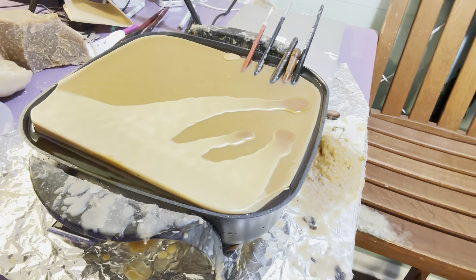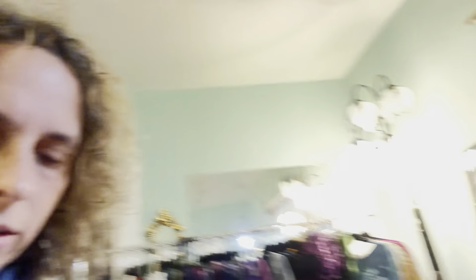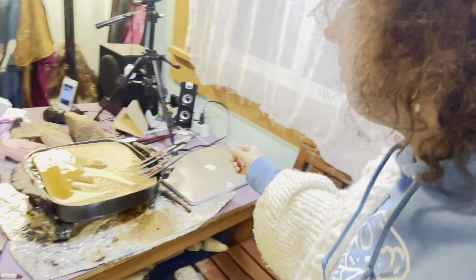The wax is like lava. Why is it doing that? It's making gurgling sounds — that's not right. Unplug it, unplug it. I don't know why it's doing that.